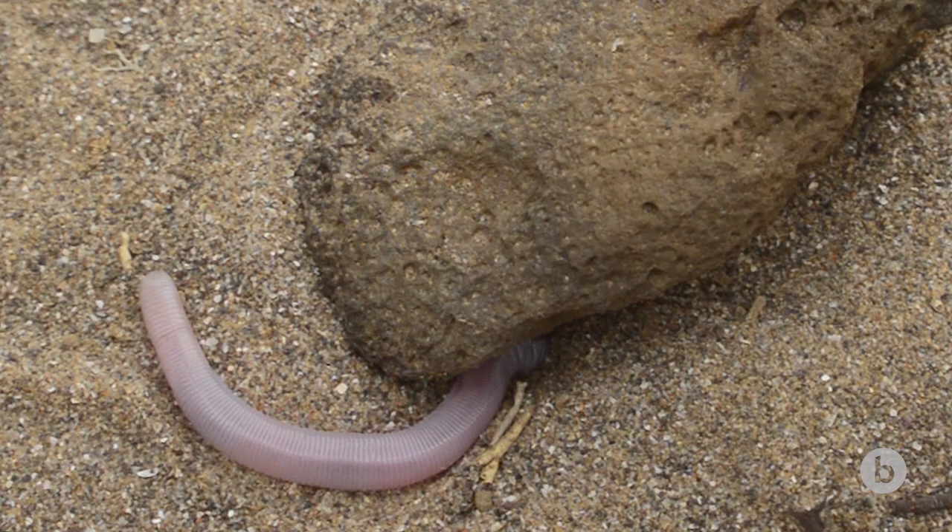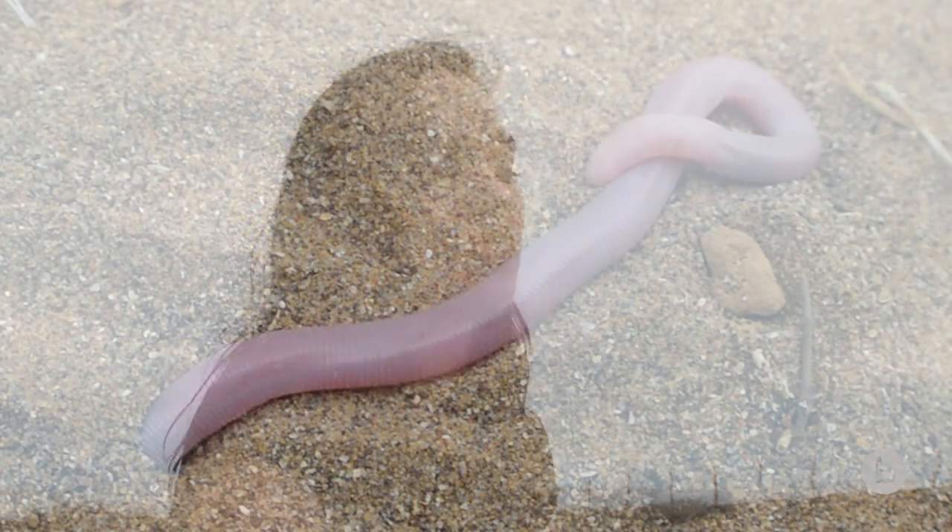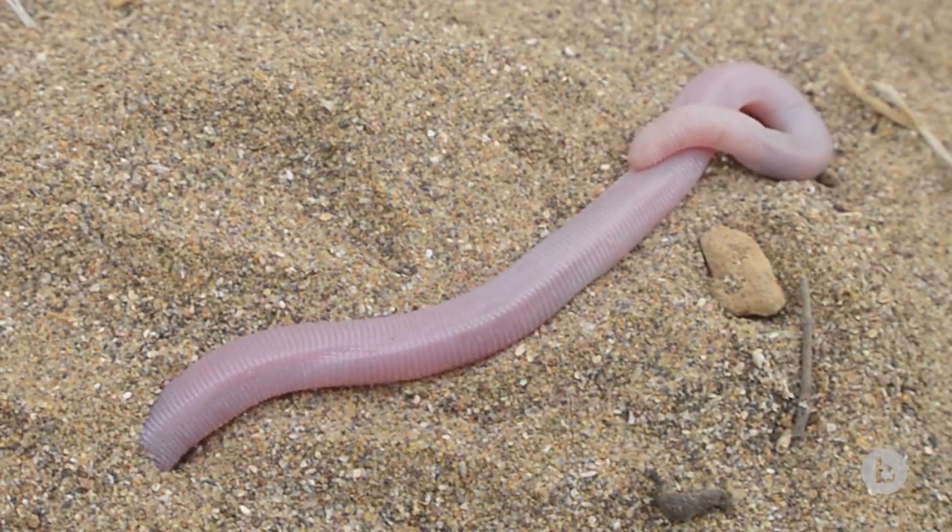We know they eat arthropods. We know they live underground. But the fact that they might be so incredibly abundant means they're actually really, really ecologically important, because they're going to be a lizard that's doing something in a niche that none of the other lizards are doing and none of the snakes are doing.